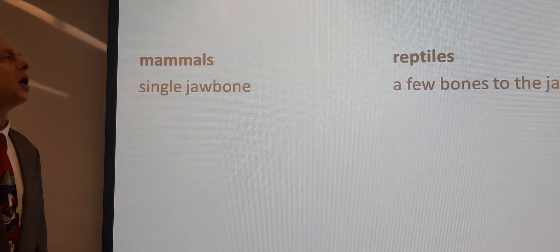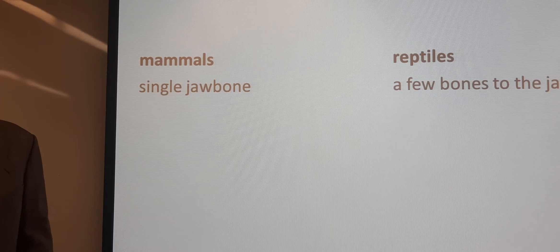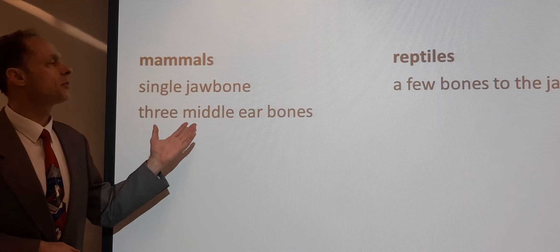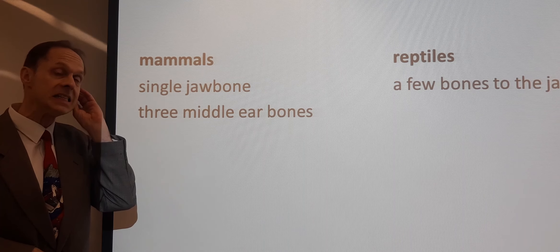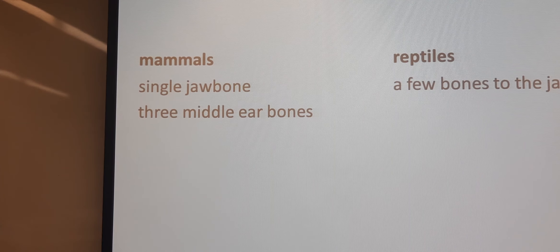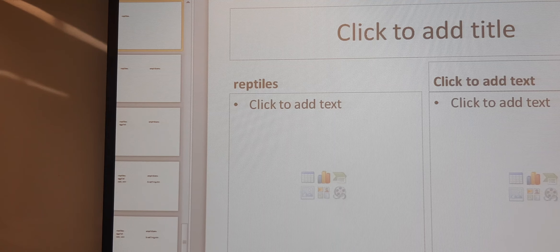What happened to those extra bones is something of great interest. Because instead of having a few bones to the jaw, mammals instead have something quite strange — they have three middle ear bones. Mammals have three middle ear bones, but other things, like reptiles, do not. This will be a thing of great interest that we'll save for later.